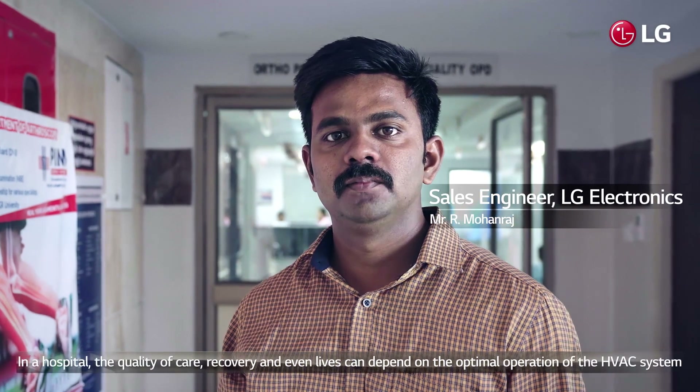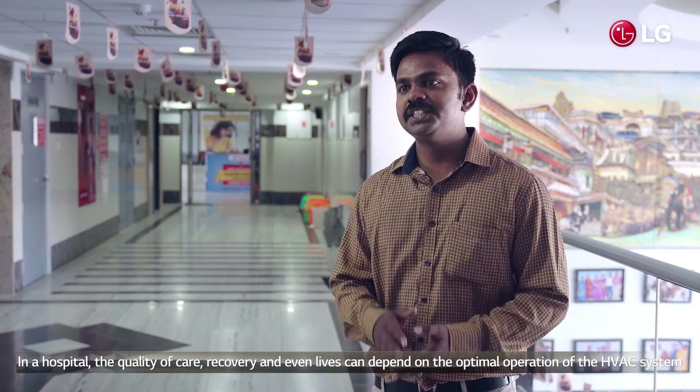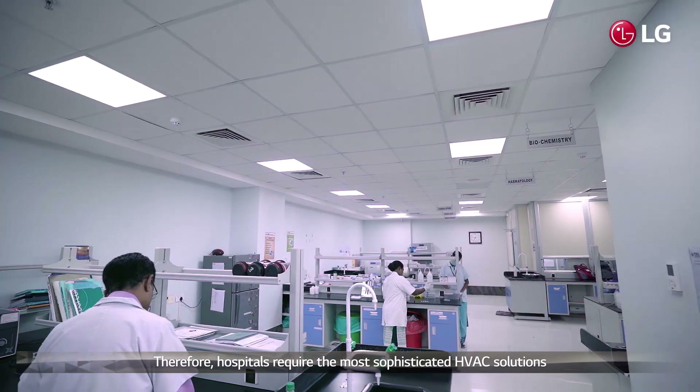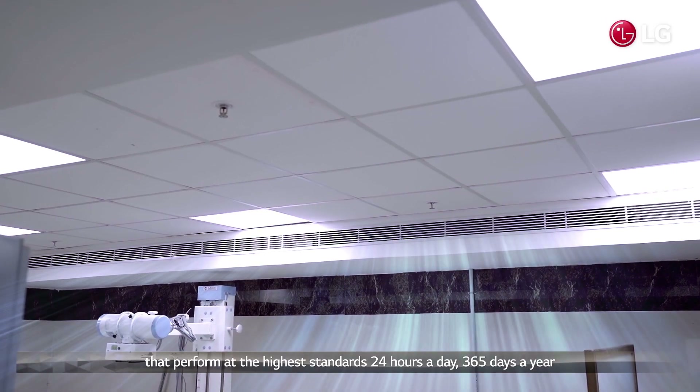In a hospital, the quality of care, recovery, and even life can depend on the optimal operation of the HVAC system. Therefore, a hospital requires the most sophisticated HVAC solution that performs to the highest standard 24 hours a day, 365 days a year.